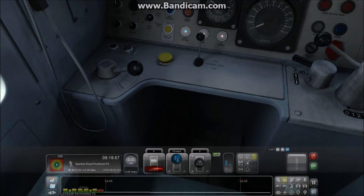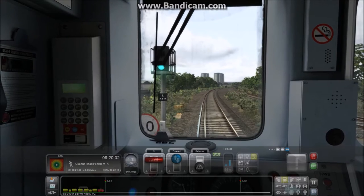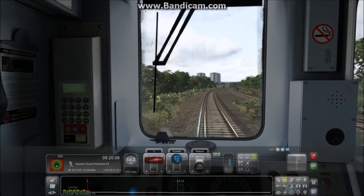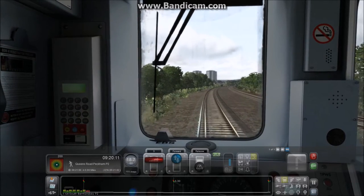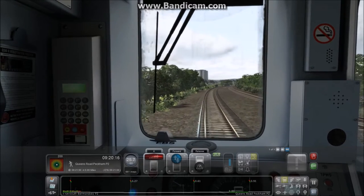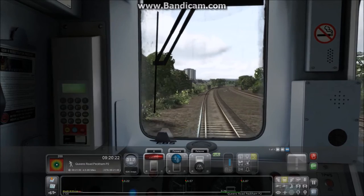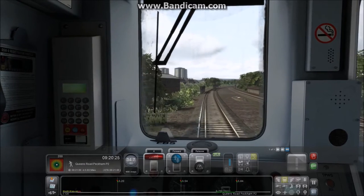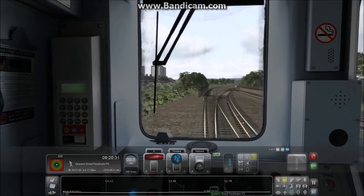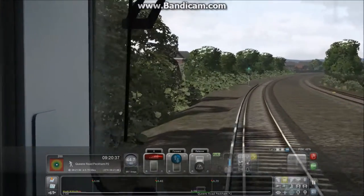As we leave South Bermondsey, we join the East London Line which now comes out of Highbury & Islington. The service we're providing no longer goes toward London Bridge — it now goes off the junction up through Surrey Quays and up to Highbury & Islington where it terminates. This has reduced the number of services into London Bridge, giving them the capacity to reduce the number of platforms.